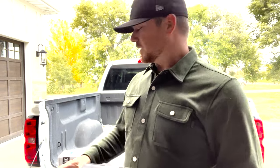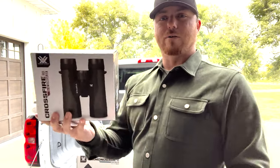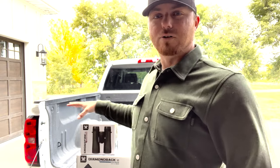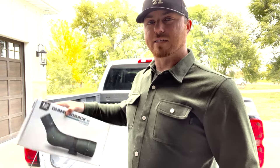So if you sign up for this box, you are going to get a Vortex Diamondback Spotting Scope and your free Vortex Crossfire Binoculars all for the price of $290. That is going to be your cost for this box, and you're going to get these items plus a few other items with your spotting scope box.